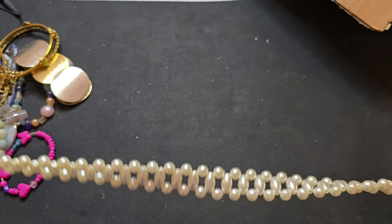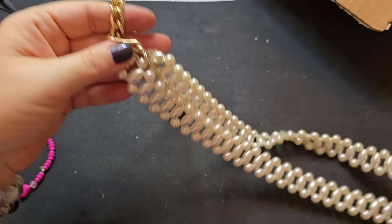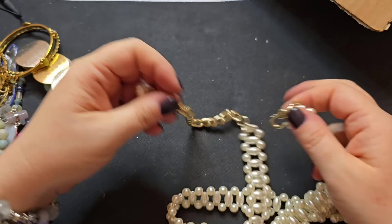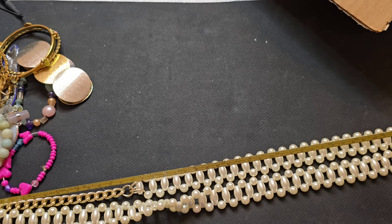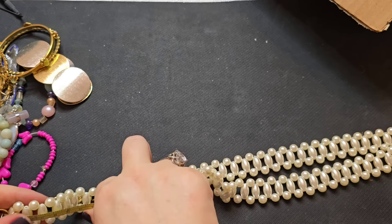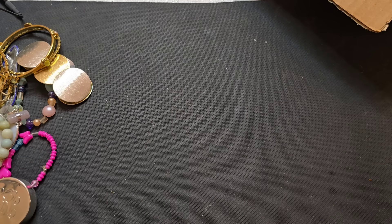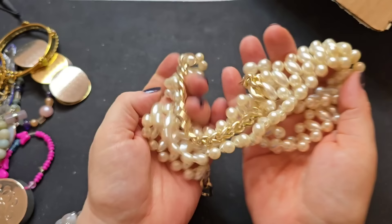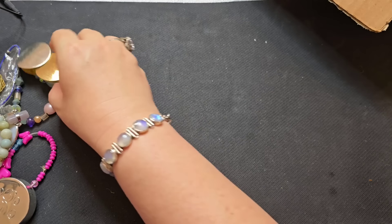We have a set necklace or belt — hmm, I feel like this could be a belt. Let's measure it — faux pearl, gold tone, it's got a large hook. Yes, this is a belt. The smallest this belt can be is a 30 inch waist, and then it's got a seven inch extender, so anywhere between a 30 to 37 inch waist. We will say three bucks on this faux pearl belt. I get a lot of belts in my fun boxes and they tend to do pretty well.